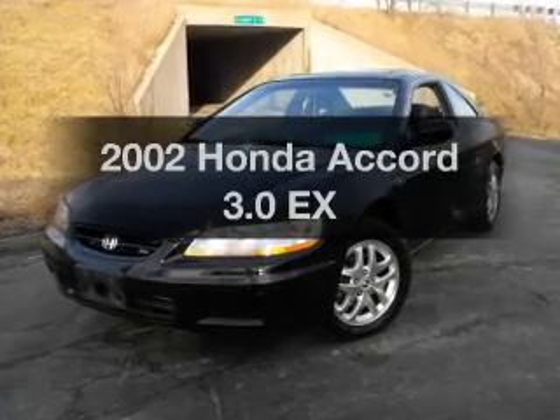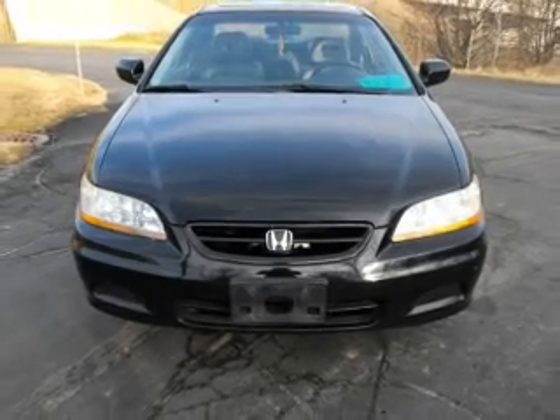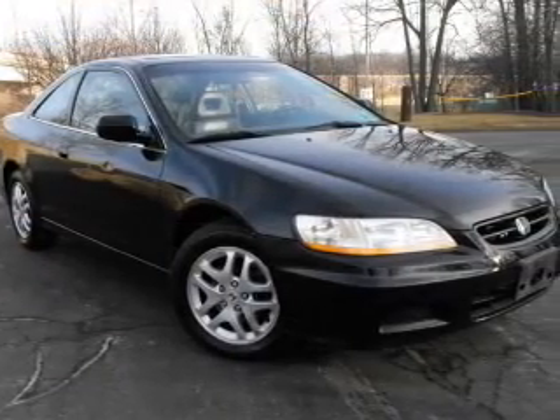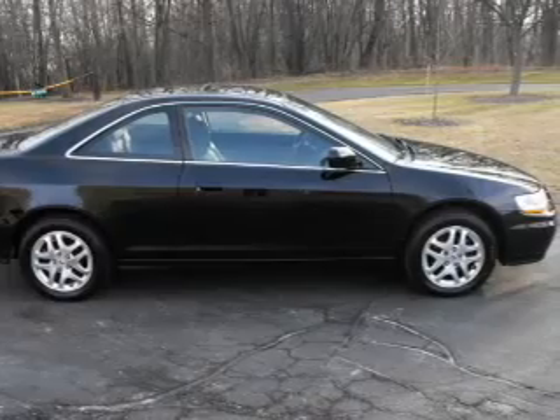Check out this 2002 Honda Accord. If you're looking for a first-rate auto, this one could be yours today. With a reliable six-cylinder engine that responds smoothly to its automatic transmission, premium wheels give a more luxurious look. The anti-lock braking system will keep you safe on the road. The sunroof lets fresh air in.